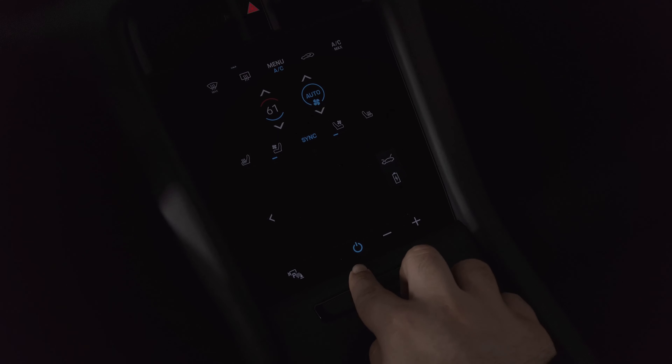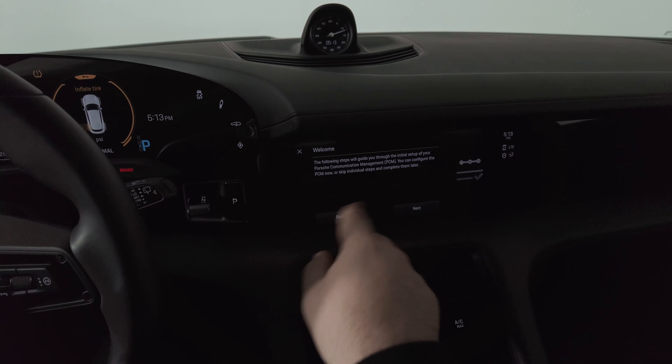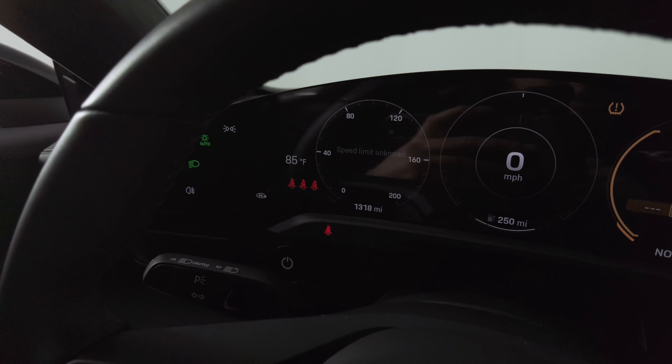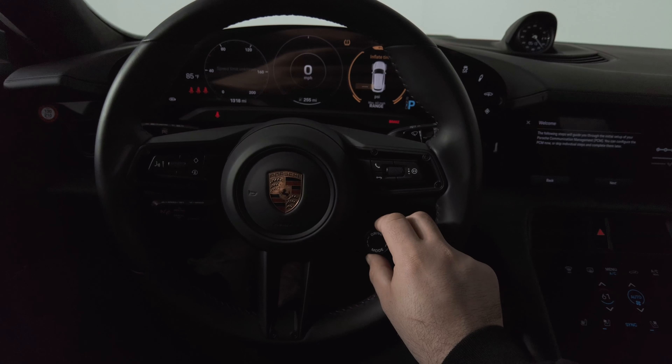This screen is just for the new owner to set up their car when they buy it. The car only has 1,318 miles. You can see the different drive modes right here.